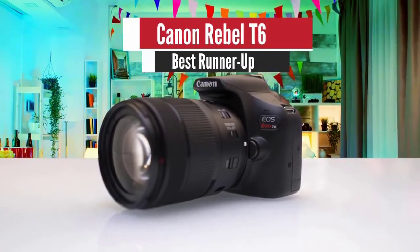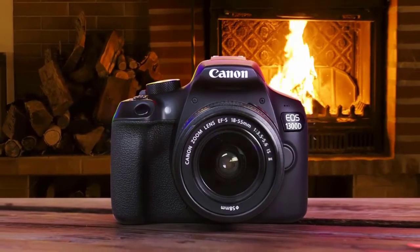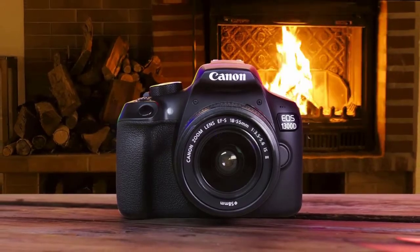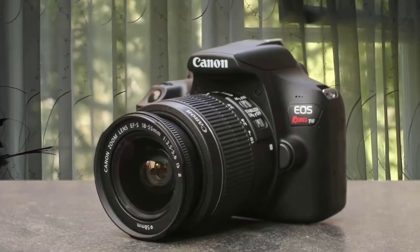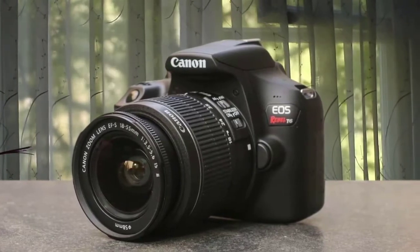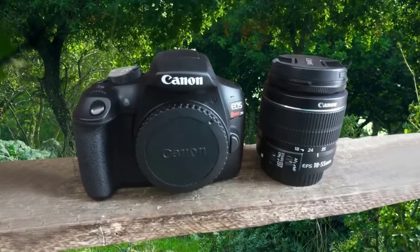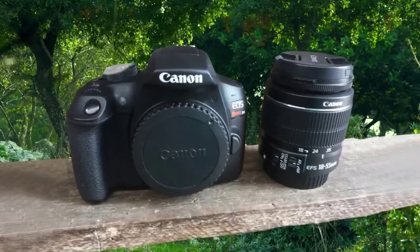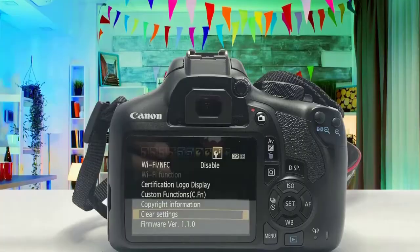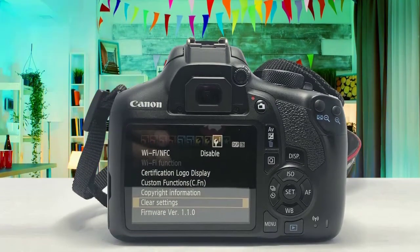Number two: Canon EOS Rebel T6 — best runner-up. One of the best cameras for vlogging is the Canon EOS Rebel T6. Canon has delivered some super solid cameras throughout the years, and it has plenty of features that make this camera super attractive to anyone, especially beginners. The Canon EOS Rebel T6 has a great set of controls and a great hand grip for handling it properly.